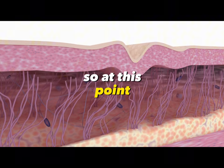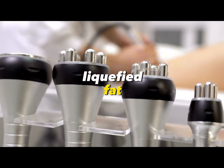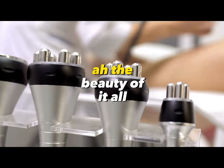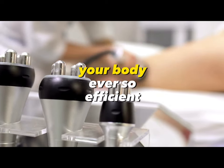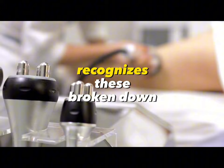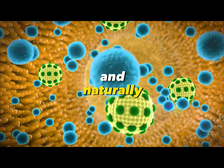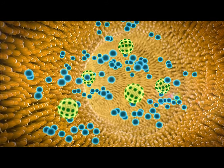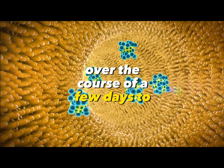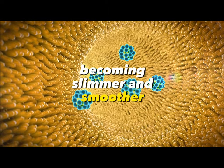At this point, you might be wondering: what happens to all the liquefied fat? Your body, ever so efficient, recognizes these broken-down fat cells as waste and naturally flushes them out through your lymphatic system. Over the course of a few days to weeks, you'll notice the targeted areas becoming slimmer and smoother.